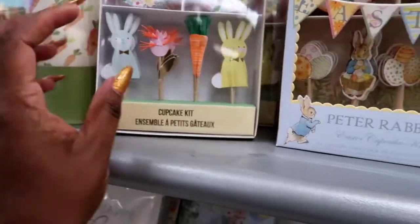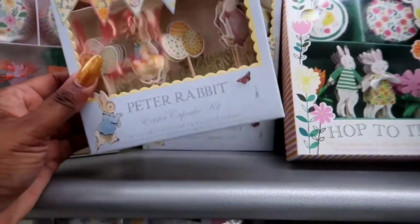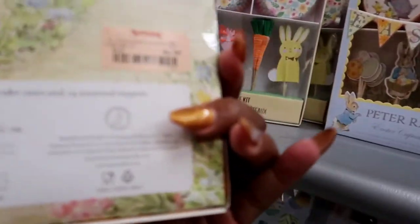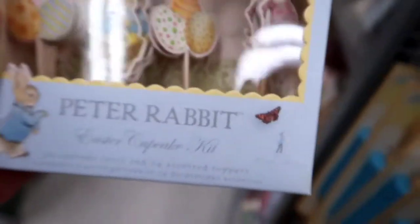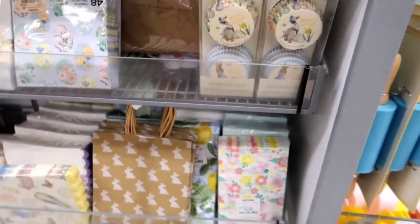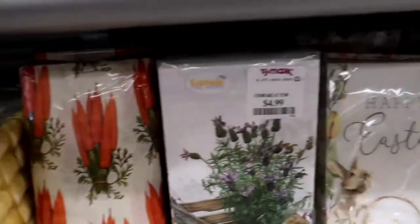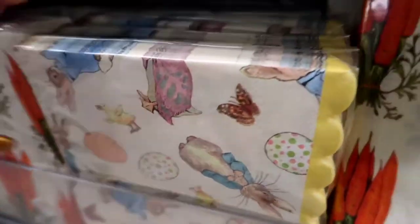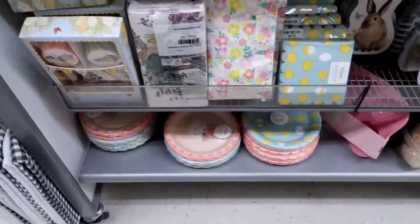I hope I showed the price of that cupcake set — it's so cute. Peter Rabbit, $6.99. So most of them are probably about $6.99 — they're really, really cute. And if you're a teacher and you want to do something for your students, this would be good, if you probably work at a charter school or private school.